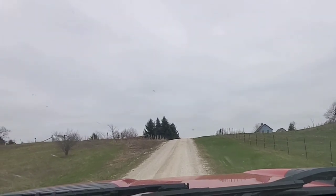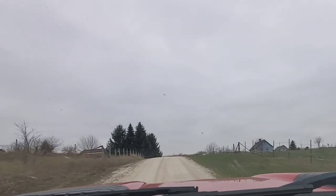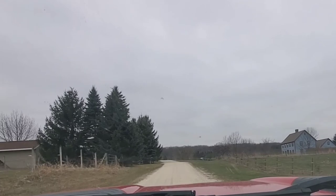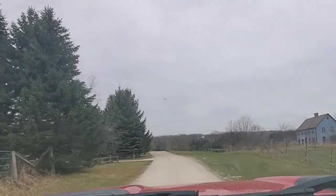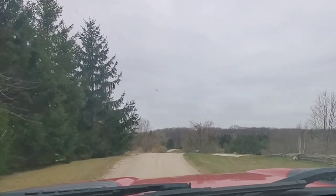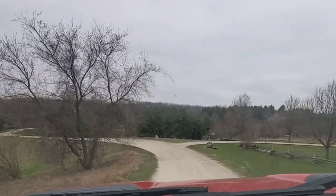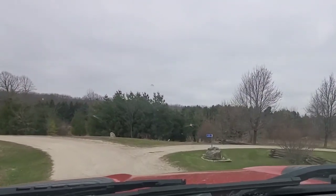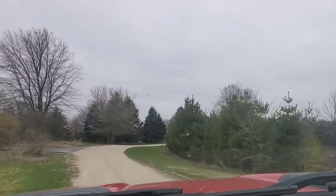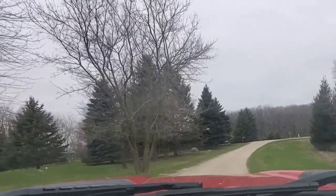I'm headed down towards the end of the road. You really can't see much of the shoulder, but there is approximately three to five feet of gravel on each side of the road from snow plowing over the winter. It takes about an hour to an hour and a half for me to clean up each shoulder. Sometimes this road has bad potholes, but I don't really see that happening here — maybe I can smooth them over with the power broom.